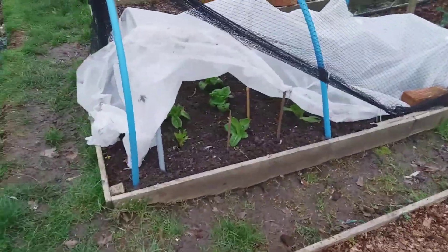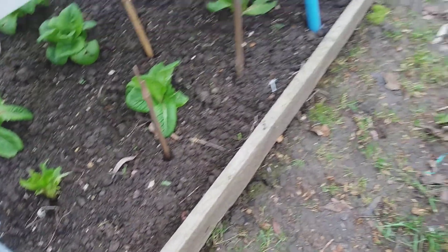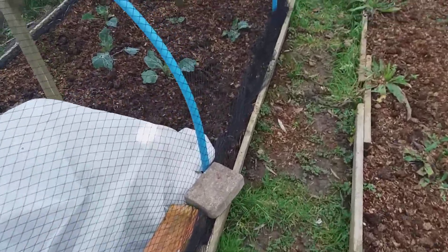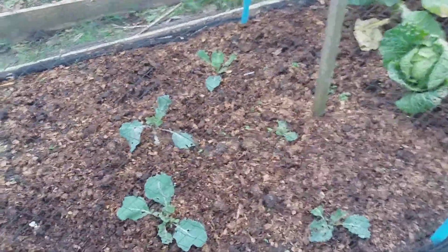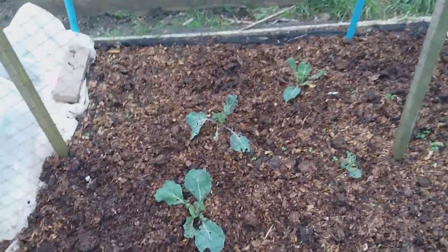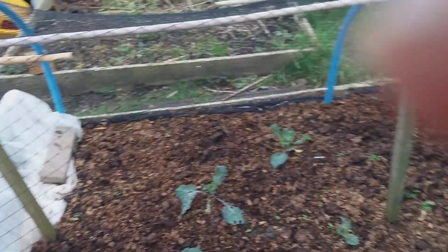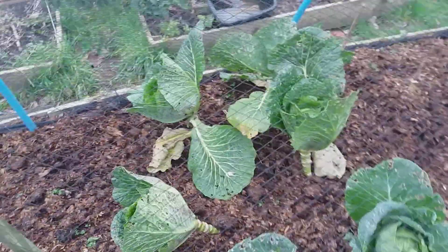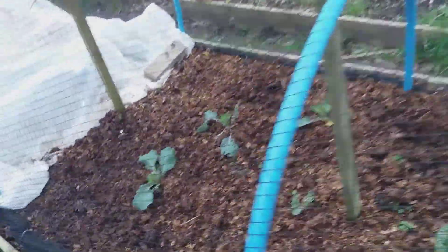Over here are some lettuces — Winter Density, I believe. As you can see, this one has been eaten by slugs. This is just a reminder: you probably all know by now that metaldehyde — those blue little tablets or pills, whatever you call them — are going to be banned from spring 2020. The next six months you can buy them and then you can use them for the next 18 months, but then they'll be banned.